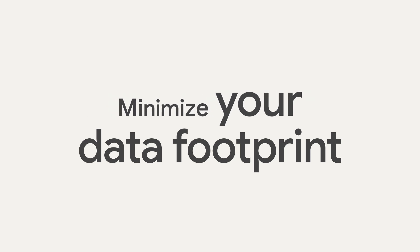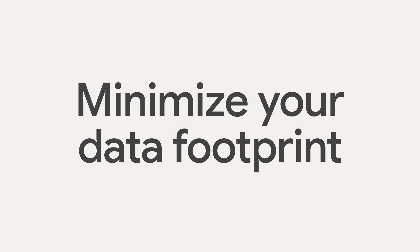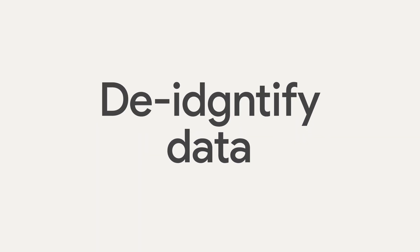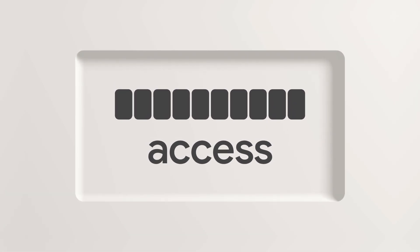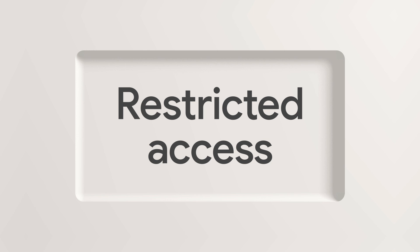First, minimizing your data footprint — shrinking the amount of personally identifiable data altogether. Second, de-identifying data so it's not linked to you. And third, restricting access to your data, using technologies like end-to-end encryption and secure enclaves.